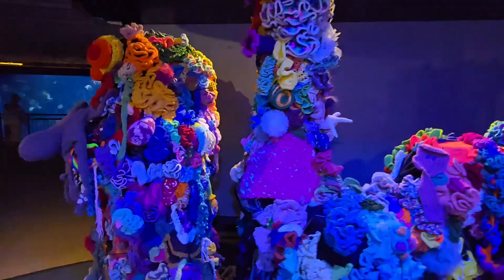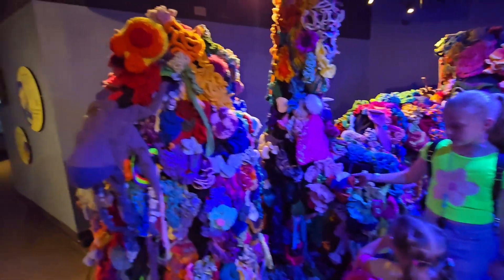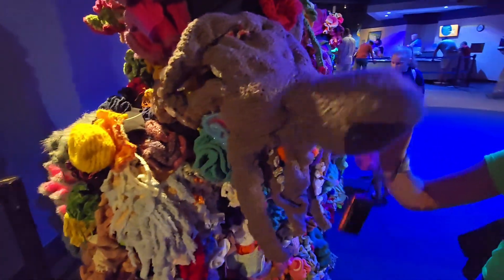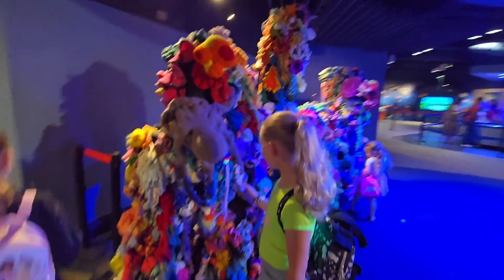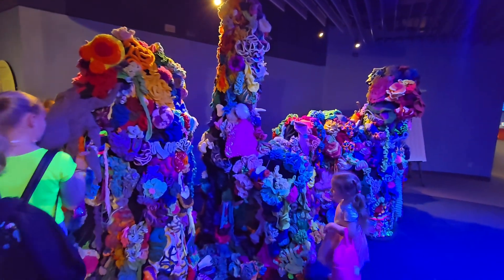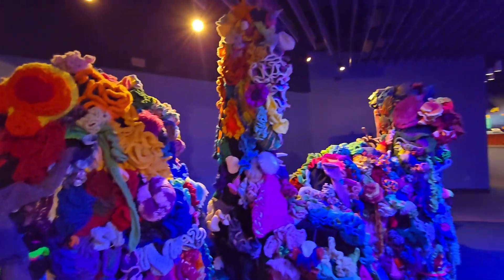This is a coral reef made out of crocheted things — just for Lily! Lily's got to practice crocheting. There's an octopus — it looks really cool from far away. I didn't realize it was crocheted at first. Some is knitted, some stuff is just added on, but everything else is crocheted and knitted.